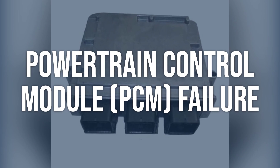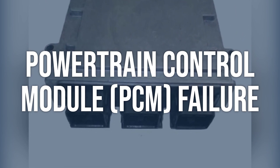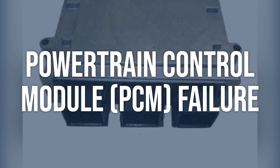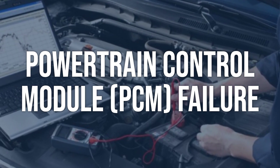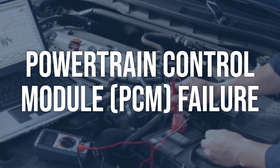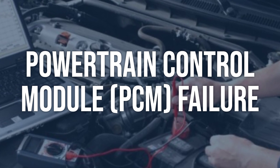Powertrain control module, PCM, failure. Start by checking for any other related fault codes using an OBD-2 scanner. Then perform a thorough inspection of the PCM and its wiring for any signs of damage or corrosion. Test the PCM's power and ground circuits for proper voltage and continuity.